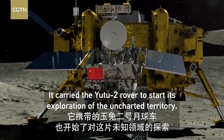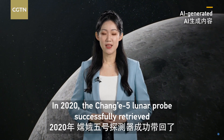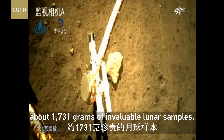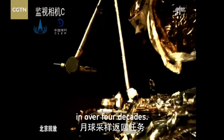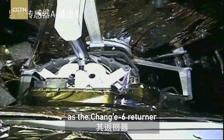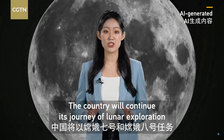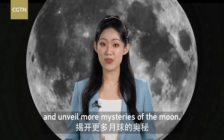It carried the Yutu 2 rover to start its exploration of the uncharted territory. In 2020, the Chang'e 5 lunar probe successfully retrieved about 1,131 grams of invaluable lunar samples, completing the world's first moon sample mission in over four decades. Four years later, the Chang'e 6 returner carried the world's first-ever samples from the far side of the moon. The country will continue its journey of lunar exploration with the Chang'e 7 and Chang'e 8 missions and unveil more mysteries of the moon.